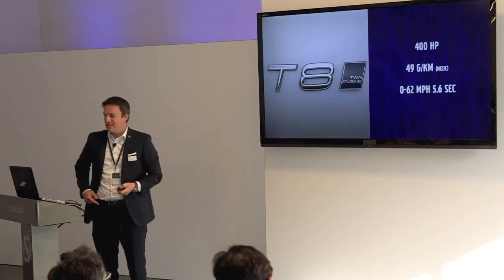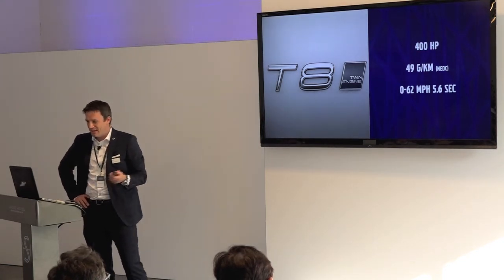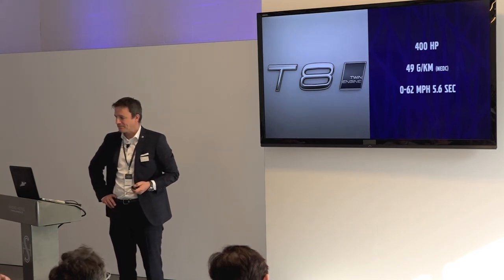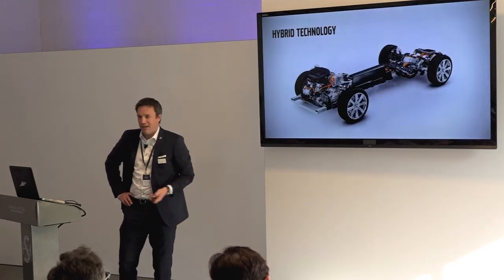Now talking about the T8. Some of you have been able to drive that car yesterday, some will drive it today — don't miss it, it's a fantastic ride. It's good PHEV technology.